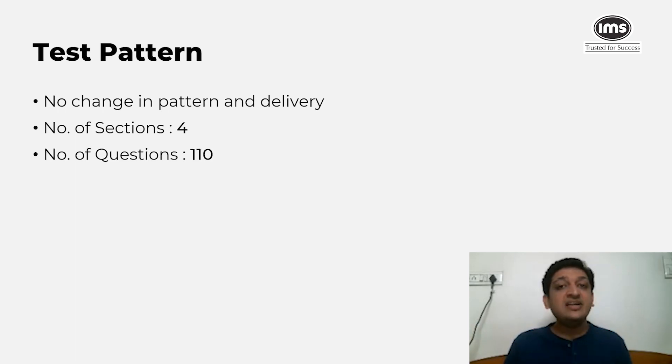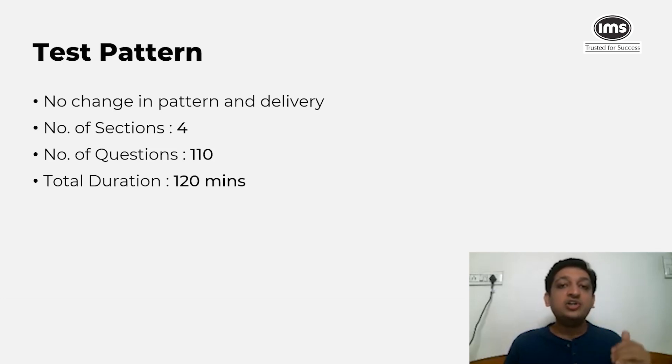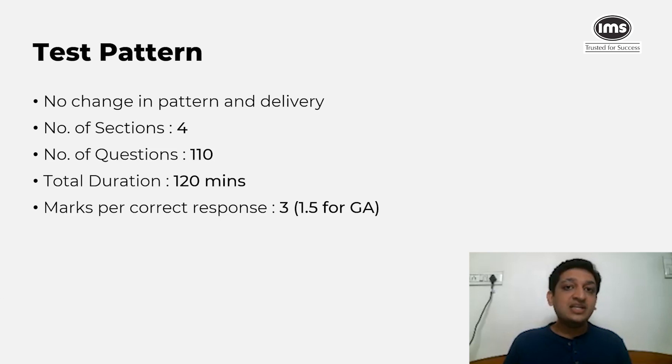The number of questions again remained 110, and this split was also extremely similar to the previous year. The total duration of the test remained 120 minutes, indicating you had to be much quicker compared to, say, the CAT or XAT. It was a speed test that also had a lot of roadblocks along the way.